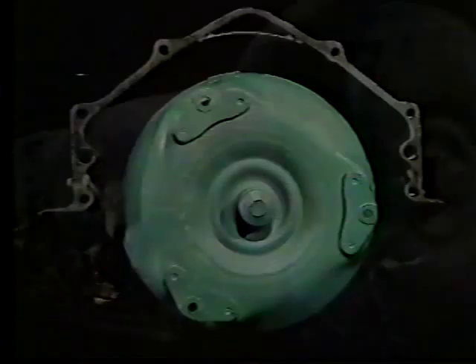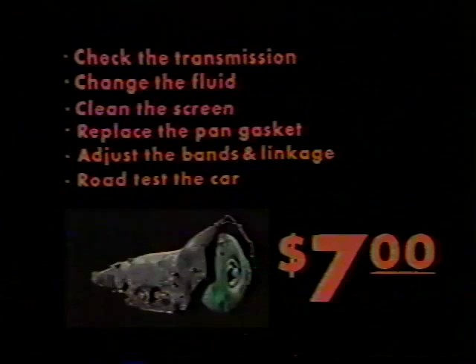Do you know what this is? It's a transmission. Even if you do know what it is, just looking at it won't tell you if it's working, if it needs adjustment, or if it's about to cause trouble and costly repair bills. At Accurate Transmission, we're offering a special preventive maintenance package for only $7 — $7 that could save you hundreds later.